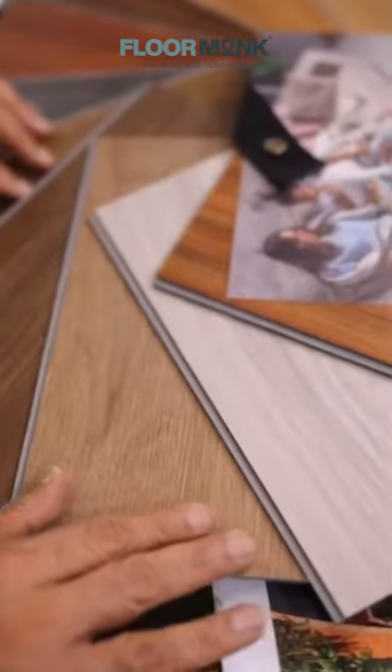On top of that, it perfectly mimics wood and stone imaging and texture giving you an authentic appearance. In today's fast-paced world where busy lifestyles leave little time for regular upkeep, SPC flooring's low maintenance design comes in really handy.